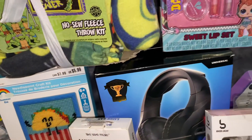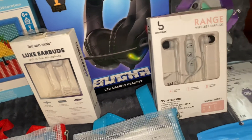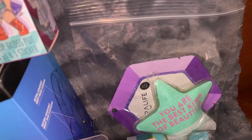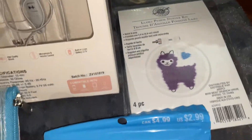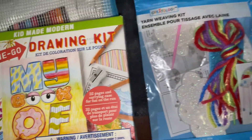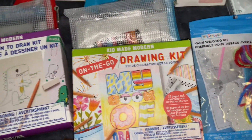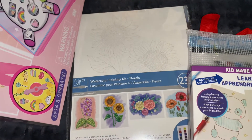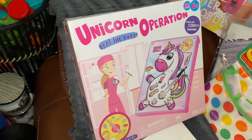Some gaming headphones, some ear buds, a little beauty stuff, a needlepoint kit, a yarn weaving kit, some more craft items, and a unicorn operation.